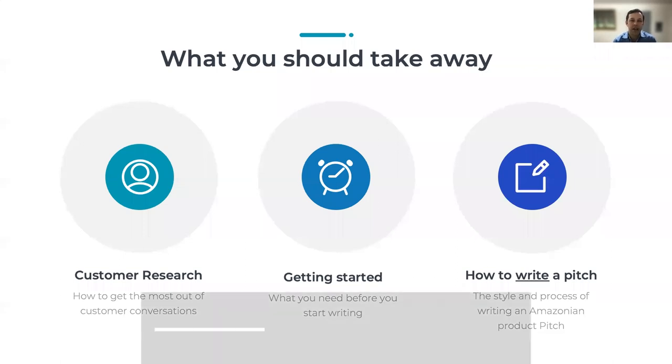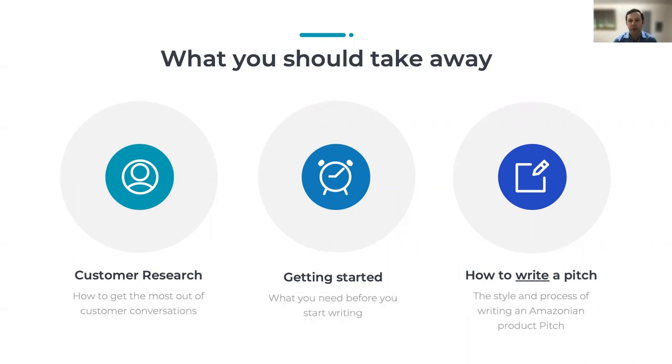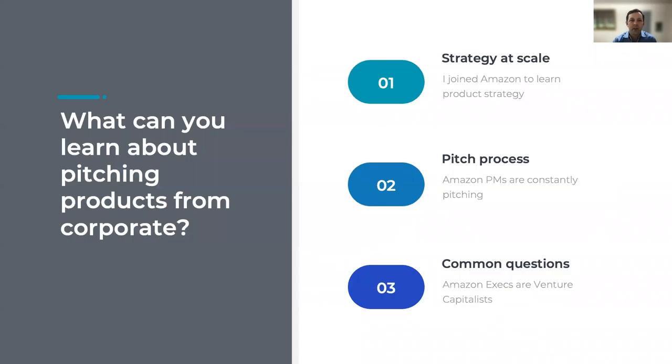I'm not going to talk about the doc review process today, which deserves a webinar unto itself, but it is important to note that making the doc writing process effective also takes a rigorous doc review process. By the end of this session, I hope that you'll understand some of the advantages of a doc-driven pitch process — what you should take away is our research process, how to get the most out of customer conversations, what you need to get started before you start writing, and how to write a pitch in the Amazon style.